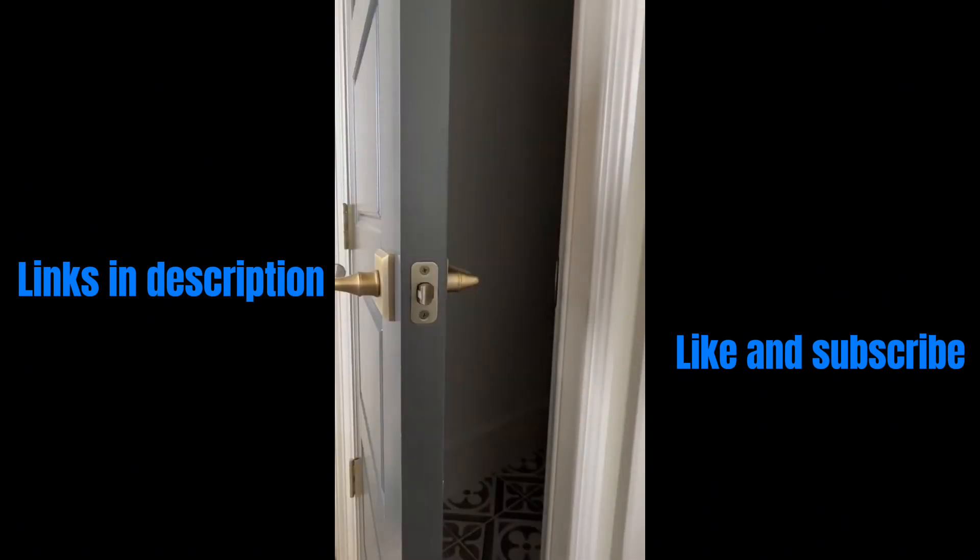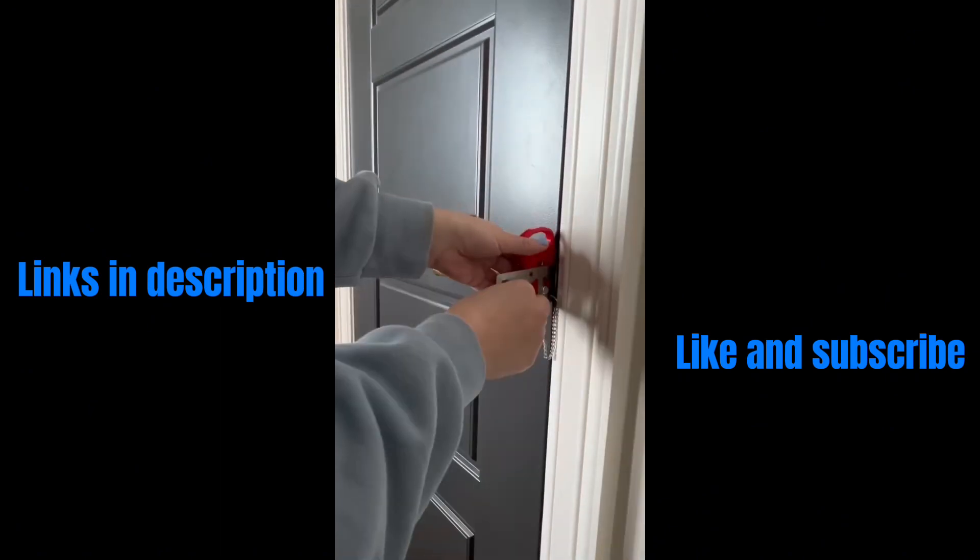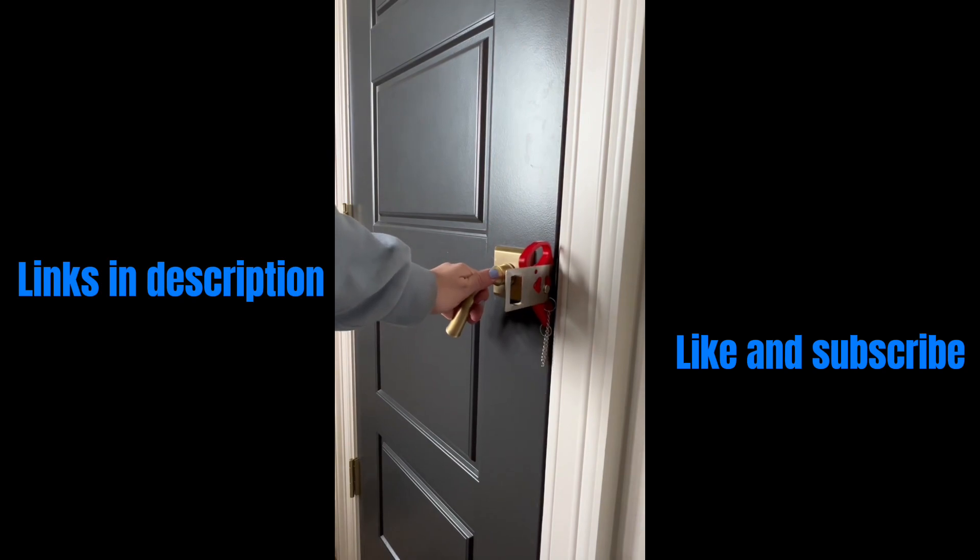This door lock could save your life. It's easy to install and worth every penny. I will never forget the night that my hotel door was opened by a stranger.